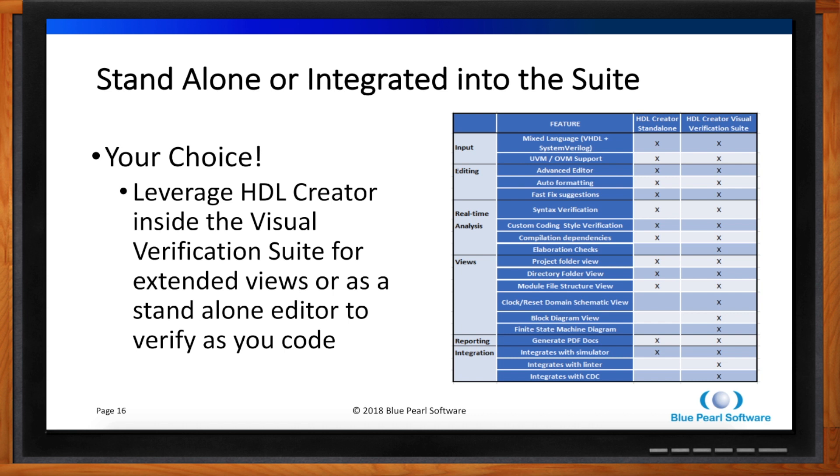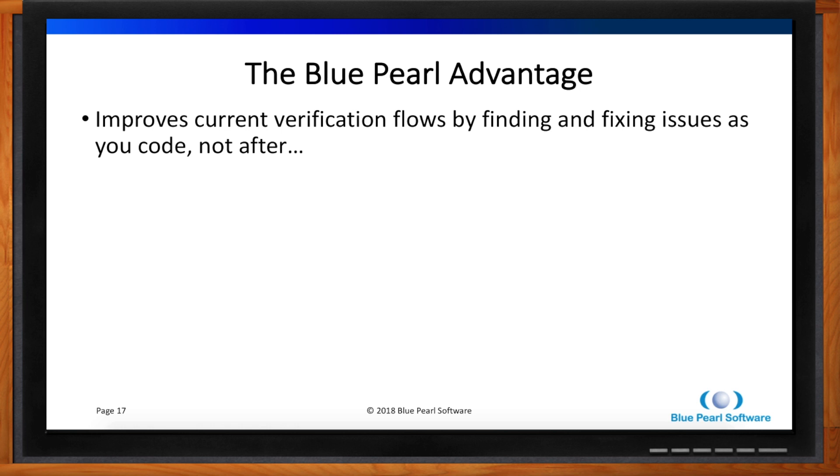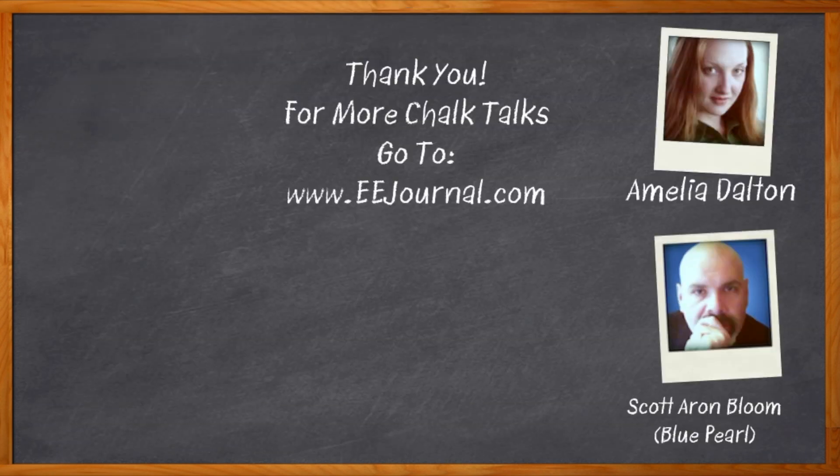The main goal for HDL Creator is to enable linting to go faster by providing it better code. This will allow further downstream tools like simulation, synthesis, and even place and route to run better. You're going to get significant acceleration of your design and verification because you're finding silly bugs upfront as you type, not in verification. No hardware engineer wants the verification engineer to find the wrong type of assignment. The best way to learn about any editor is to use it — go to bluepearl.com/downloads and take our starter edition for a test drive. For Chalk Talk, I'm Amelia Dalton from eejournal.com.